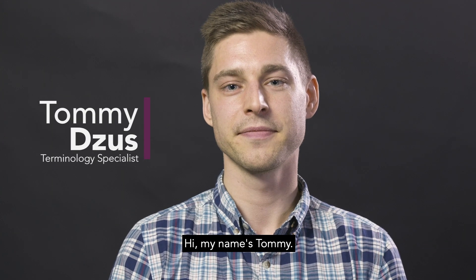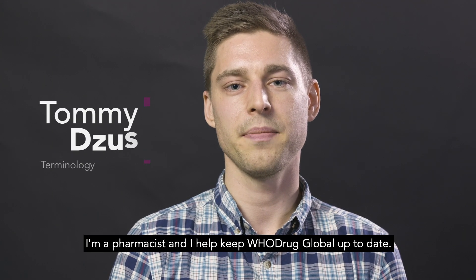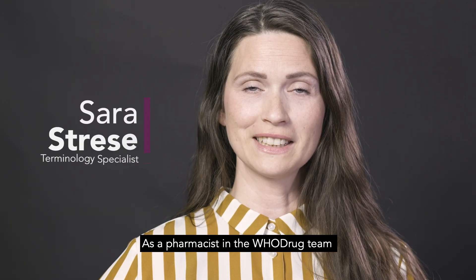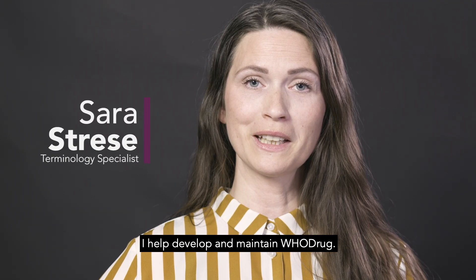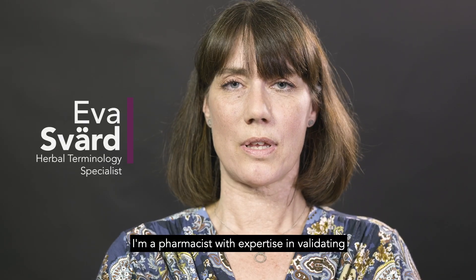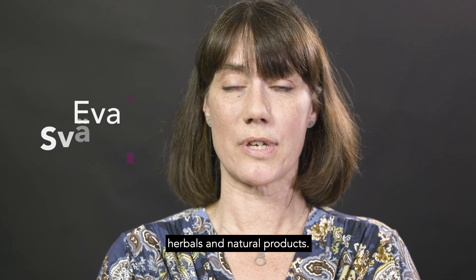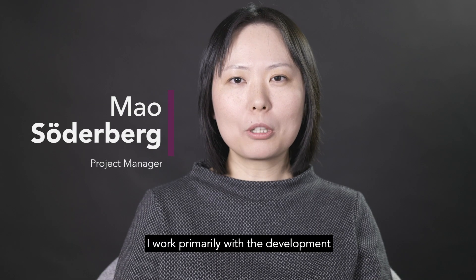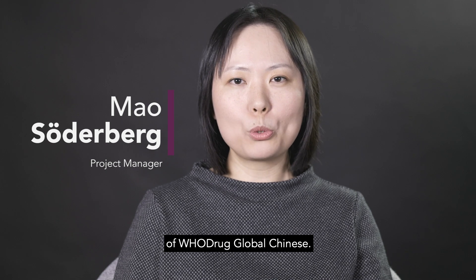Hi, my name is Tommy. I'm a pharmacist and I help keep Hudra Global up-to-date. Hi, I'm Sarah. As a pharmacist in the Hudra team I help develop and maintain Hudra. Hi, I'm Eva. I'm a pharmacist with expertise in validating herbals and natural products. Hi, my name is Mao. I work primarily with the development of Hudra Global Chinese.